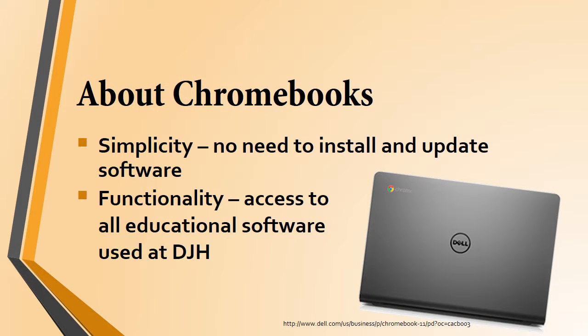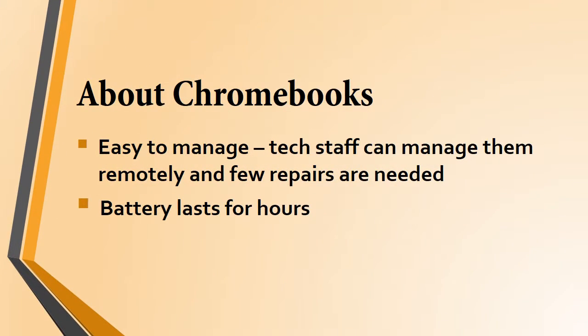There are a number of reasons that we chose Chromebooks to use as our one-to-one devices. First of all, they're simple laptops, so they don't need the installations and updates like other devices you've used in the past, but you'll still be able to access the websites and educational resources you need to do your schoolwork. The Chromebook's simplicity also makes it easy to manage — our tech department can take care of the Chromebooks we need to provide a one-to-one throughout most of the grade levels in the district. Also, the battery lasts for hours, so you don't have to worry about charging them while you're in school.